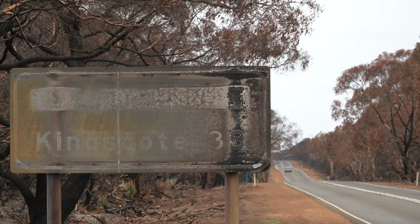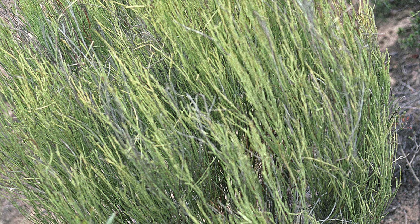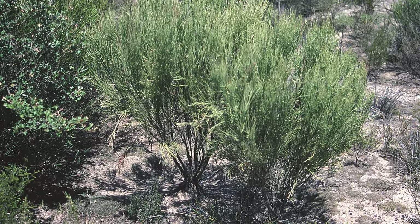The recent fires on Kangaroo Island have burnt many known locations of this host plant. As this plant is an early successional plant species, this means it can recover quickly after habitat disturbance, such as fire.